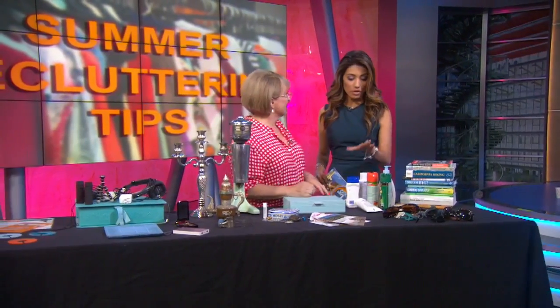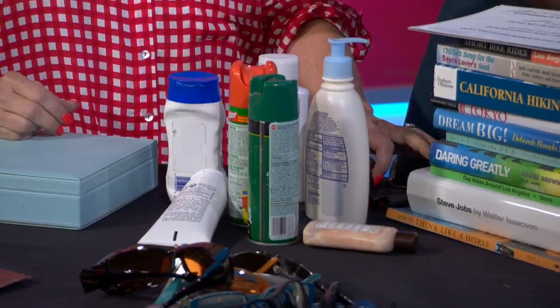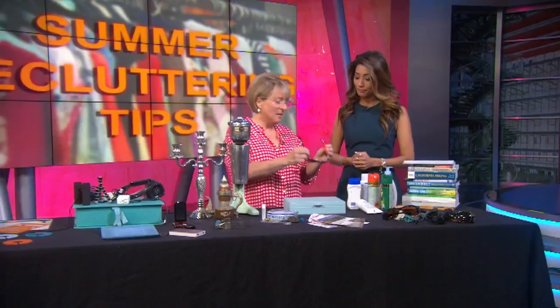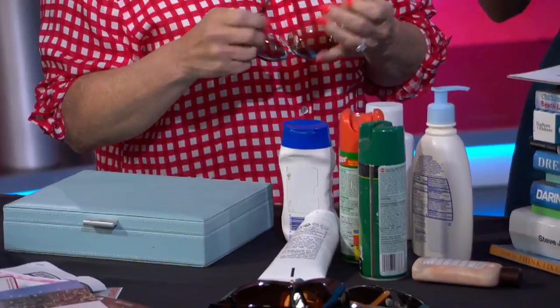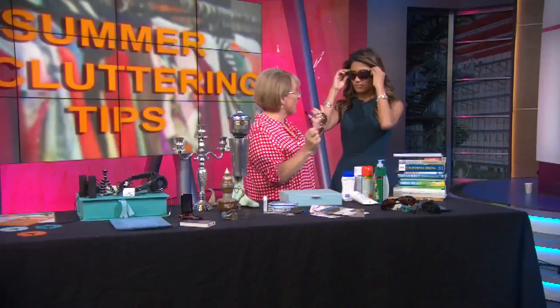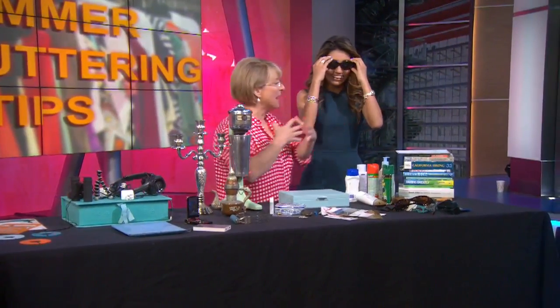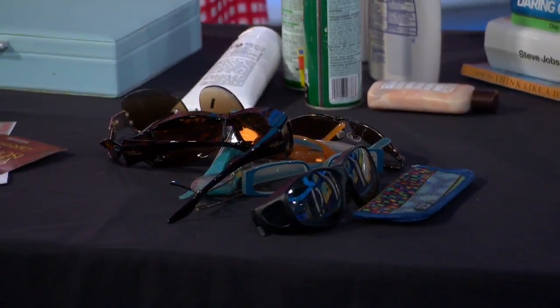Goodbye to stuff that we just buy on the fly. I'll buy some sunblock, forget it in the car, then stop at CVS and buy some more — it's like a vicious cycle. And you're buying extra sunglasses in another state somewhere else. I want you to sort through, find what's broken and what's not. They get scratched along the way. You look absolutely adorable — these look good, do you want to give me these? Go around the house, collect all this stuff, and start eliminating. If you've got half a bottle left or less, let it go.